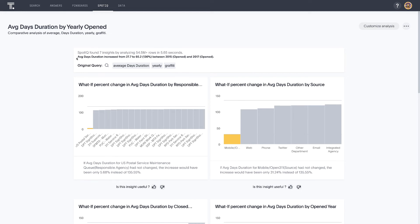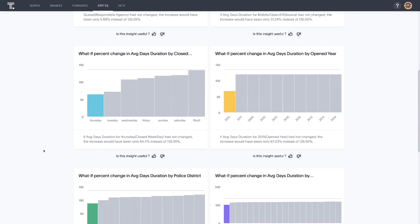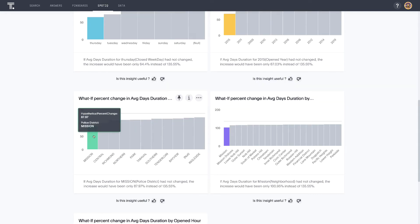Our AI engine automatically created a dashboard of results in just a few seconds. We can see that the average duration increased from 27.7 to 65.2 days — a 136% increase. The what-if visualizations on this page tell us how this 136% might be different had other factors held steady. Scrolling down, there's a what-if percentage change in average days duration by police district, showing that an increase in resolution time in the Mission police district contributed greatly to the overall 136%. If the duration in the Mission had not changed between 2015 and 2017, the overall increase would have been only about 88% rather than 136% — still quite an increase, but the actual jump was almost another 50% on top of that.